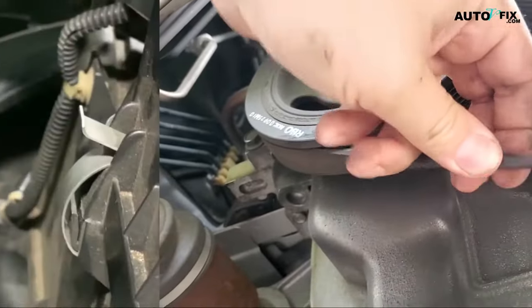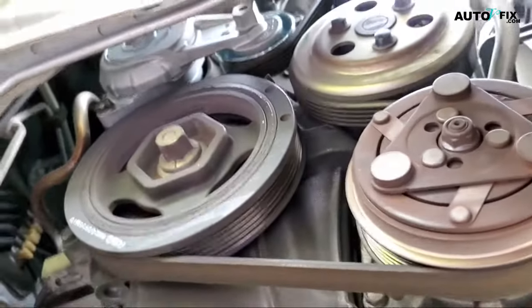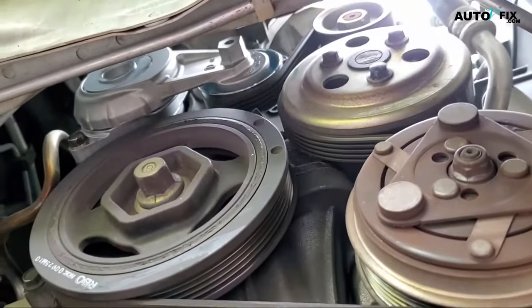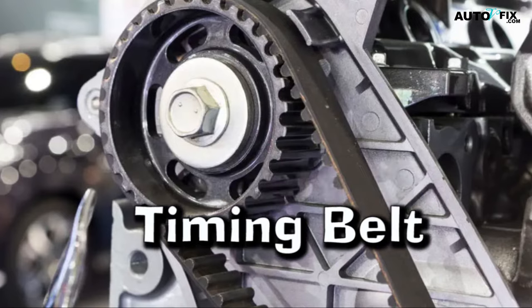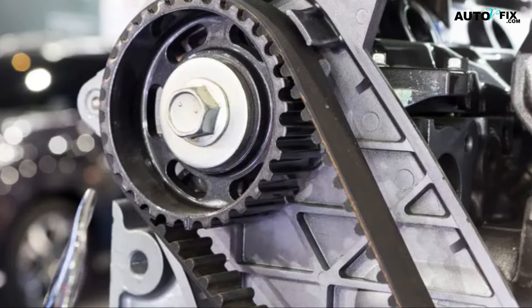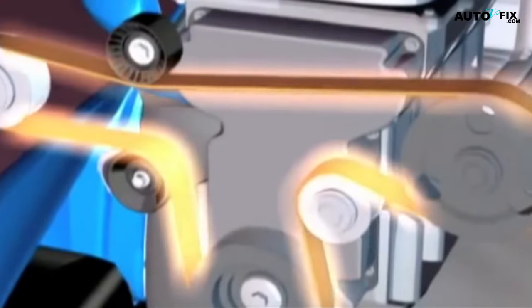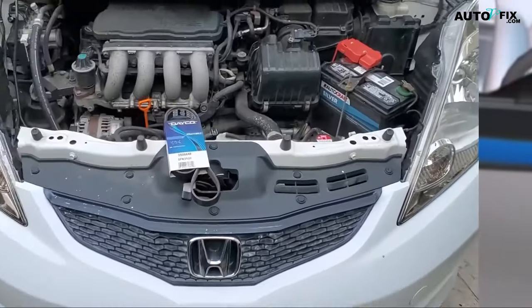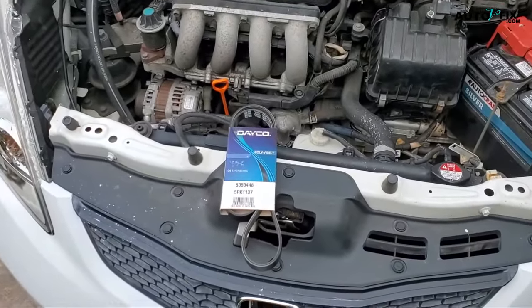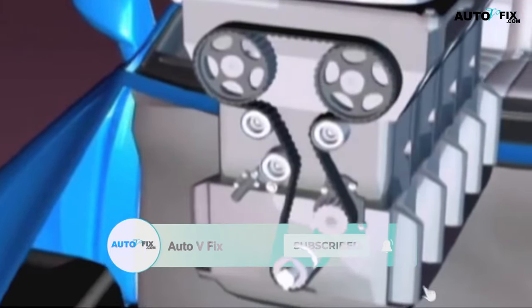First, let's look at their function. The serpentine belt, also known as the drive belt, drives several devices in the engine, including the alternator, power steering pump, air conditioning compressor, and sometimes the water pump — helping to provide power to these accessories. The timing belt, as its name implies, is responsible for synchronizing the rotation of the crankshaft and the camshaft. This precise synchronization allows the engine valves to open and close at the correct times during each cylinder's intake and exhaust strokes. Next is their location: the serpentine belt is typically located on the front of the engine and can be easily seen when you open the hood. The timing belt is usually found inside a protected casing — a timing cover — on the side of the engine, because it must stay clean and free from debris.